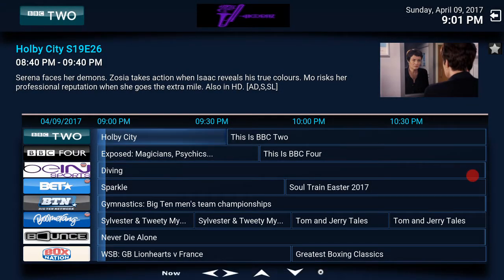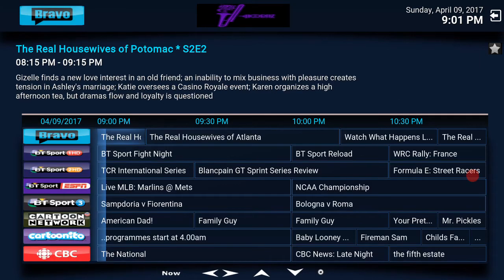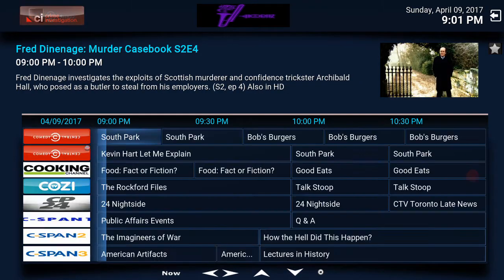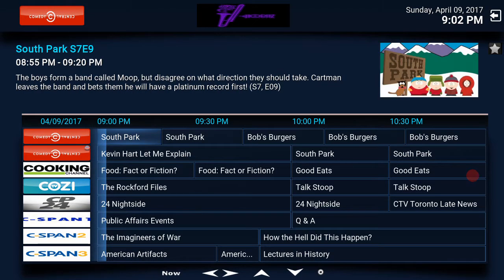I can go all the way down — you have UK and Canadian channels with Horns TV as well.